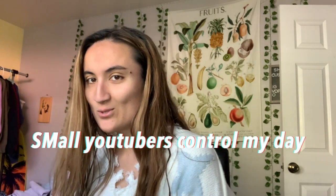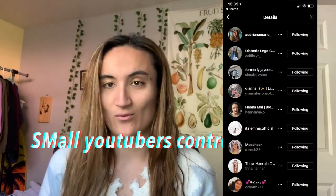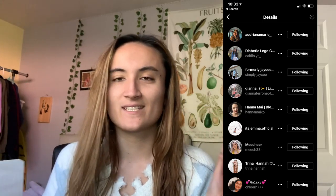Hey guys, what's up? Back with another video. In this one, I'm gonna be having some small YouTubers control my day. I will put all their screenshots around here. Shout out to them — their Instagram links and YouTube channels will be in the description below, so go check them out. They are definitely small YouTubers to watch. Let's get right into the video.